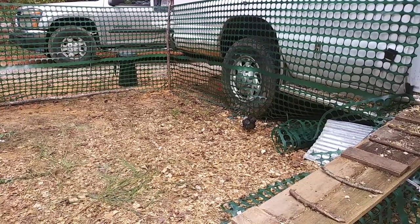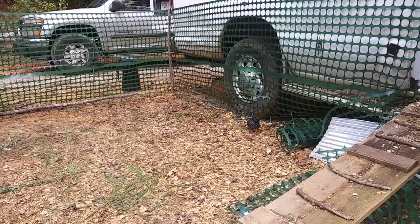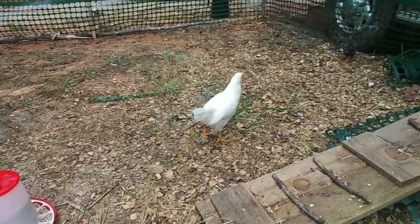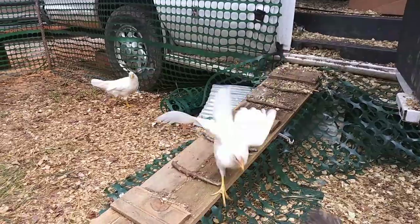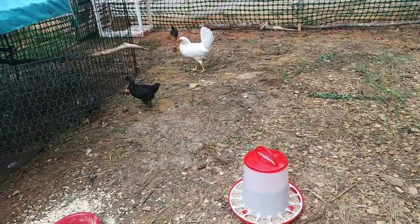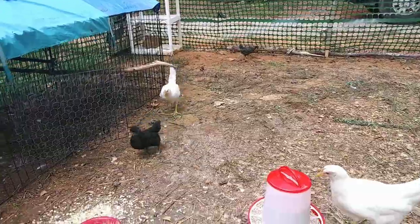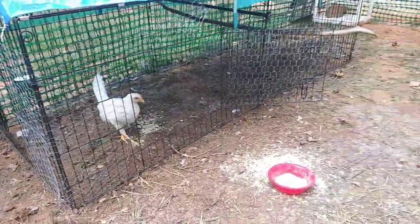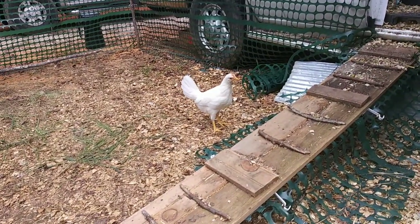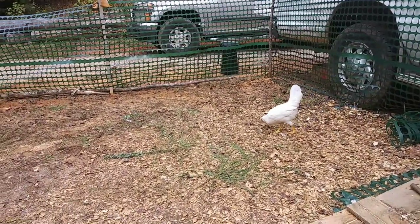I've seen those leghorns get big earthworms and just slurp them down like spaghetti. This one right here has been pestering the little chickens. There are like two leghorns out here that have been pestering the baby chicks, so they're definitely not ready to be left alone. The other two leghorns are up in the van just chilling, but these two — I have to supervise at least for a couple more weeks because these leghorns are mean right now.